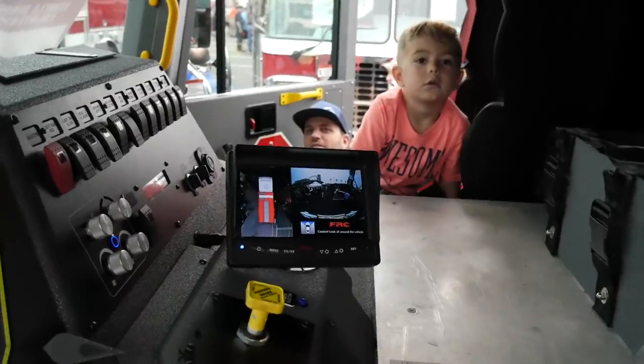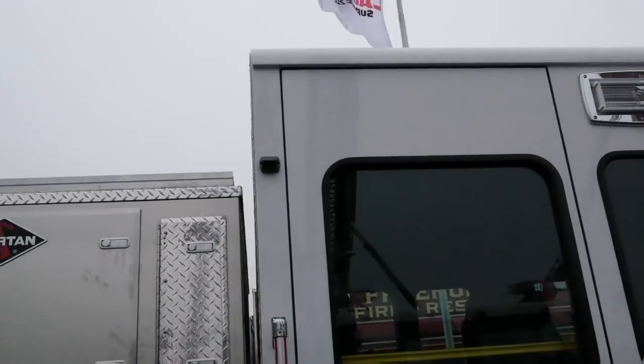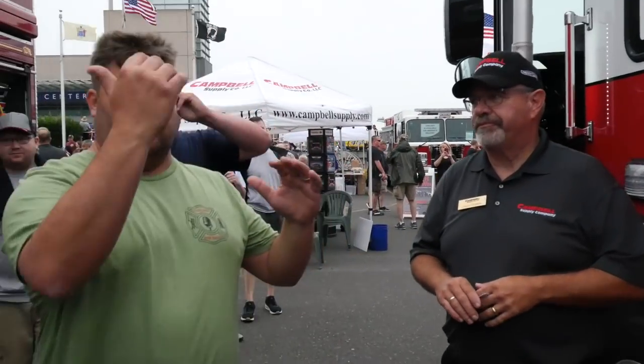Let's hop up and show the signal with the camera real quick. It patches in so you get an overview of the rig for safety. Really cool setup.